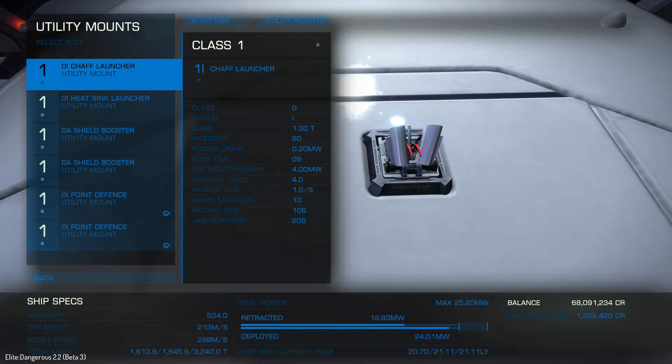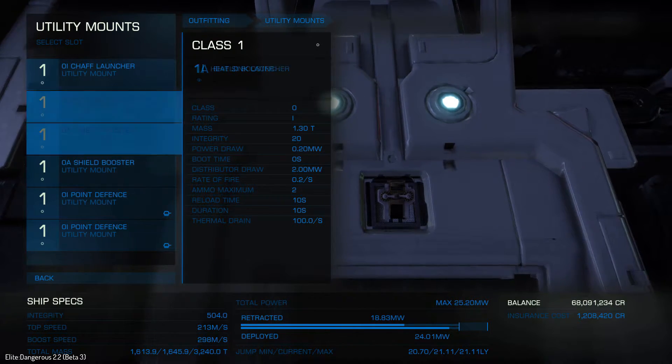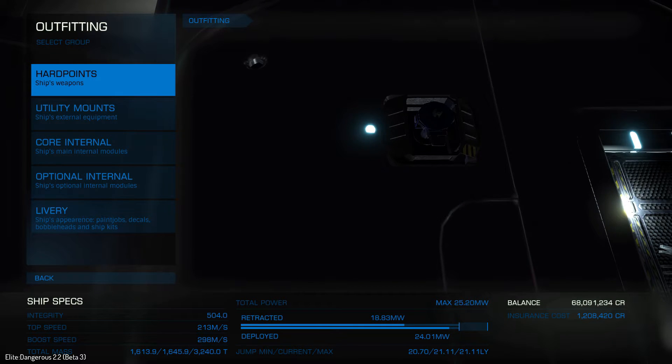In the utility mounts, you have six slots to put things in, which is pretty cool. I've decided to throw in some chaff and some heat sinks — heat sinks for when you're exploring and might jump out really close to a star or get a little too close to one of those new neutron stars, making sure you don't take any heat damage because your passengers might abandon you. I've also thrown in some shield boosters for a little extra protection and a couple of point defense as well.